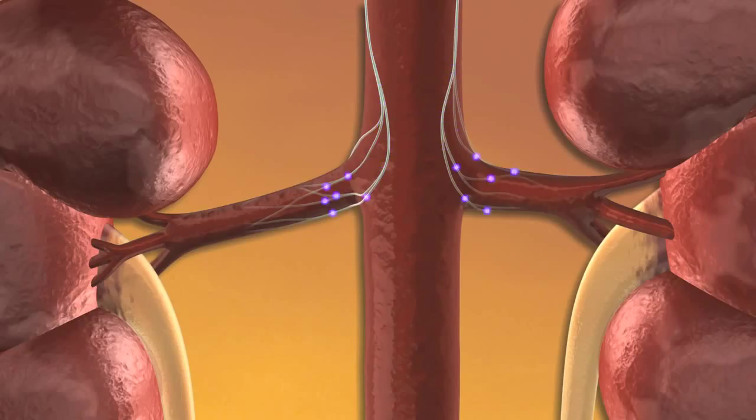Although this new procedure, termed renal denervation or RDN, has its roots in surgical sympathectomy, modern technology has transformed the approach into a less invasive, more straightforward cath lab-based procedure.